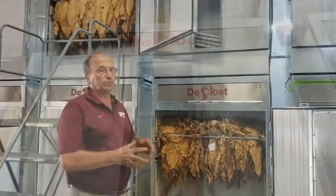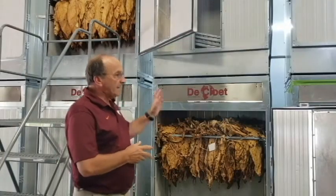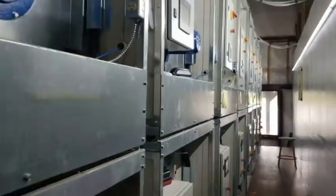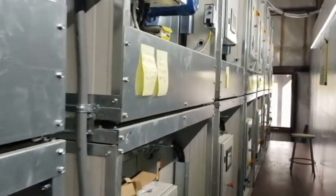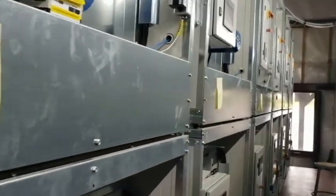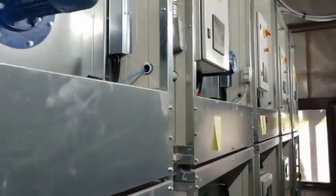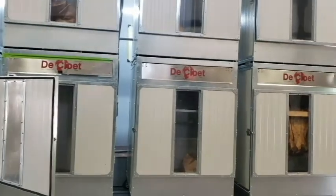This will be the first full season that we've used these barns. We've got 18 of them. All of them are computerized and on the internet — we can monitor them on the web and automate the cure. The curing controllers are a little different than what our growers have; we can divide the cure into nine different stages and program everything across those nine stages.